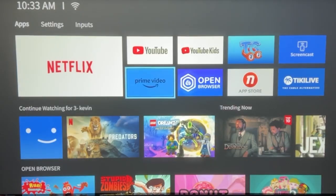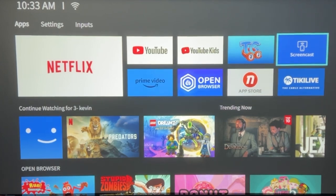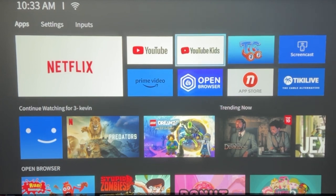You can also use the included browser, the app store, and you can screencast from your phone. You can use YouTube Kids, YouTube, or other apps that you'd like to install.